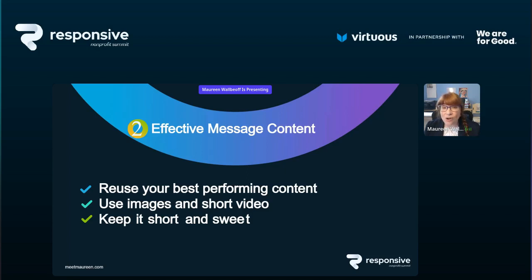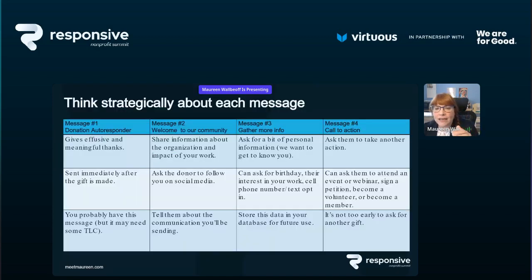Use images and short video — video is the way to go. Keep it short and sweet. I know you have a lot of luscious information about your organization and your impact in the world, but resist the temptation to shove 20 years of history into their inbox. Think strategically about each message. Message number one in our four-message new donor welcome series is your autoresponder — it comes to them immediately after they've made their donation.